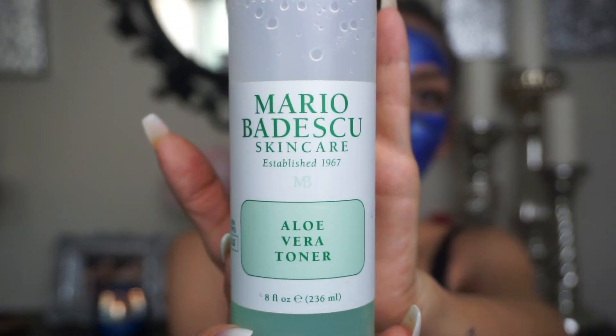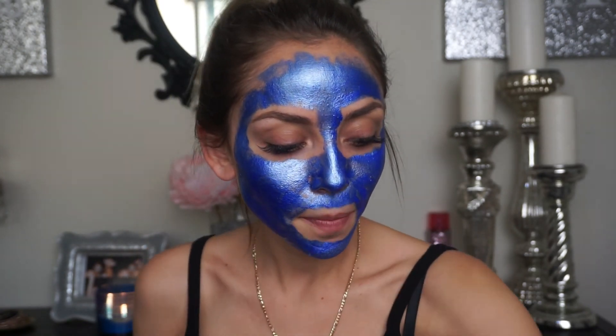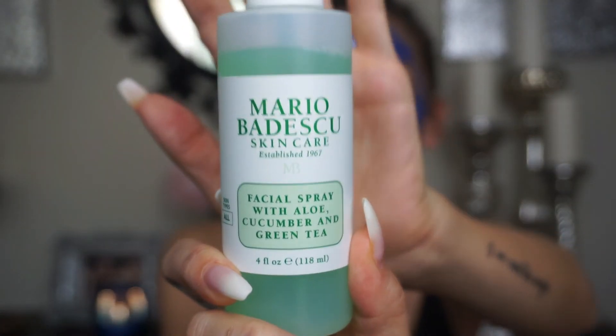I use his toner right after the cleanser. After that, also from Mario Badescu, I use the facial spray with aloe, cucumber, and green tea. I use this just as a refresher for my face — in the morning after I wash with the Bioré, I spray this on. No, just kidding — then I start putting on makeup.